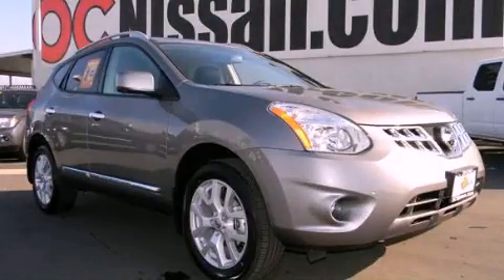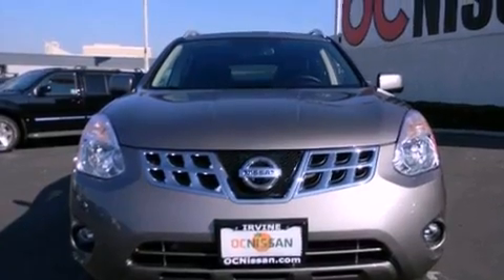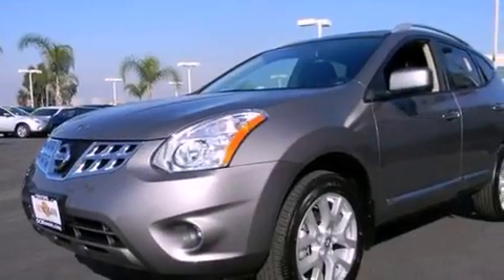This is a brand new 2012 Nissan Rogue — functional utility for a modern lifestyle. It features a 2.5-liter four-cylinder engine and an automatic transmission.